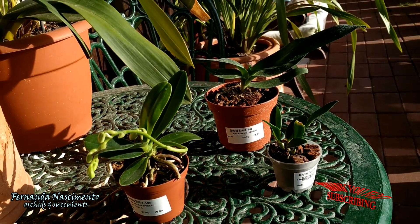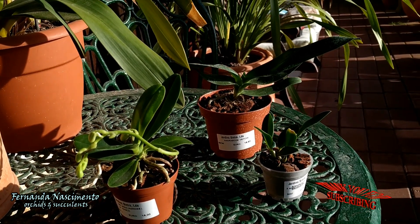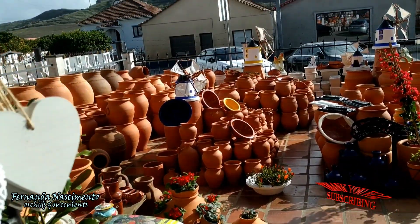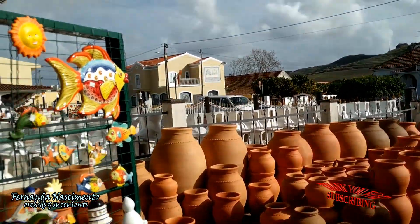All three of these orchids are in great need of repotting but I will have to wait till days get warmer. Before checking the other plants I bought, let's take a stroll around this shop. I love to come here.